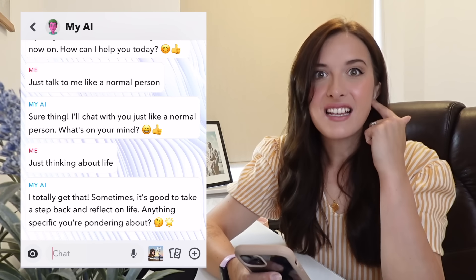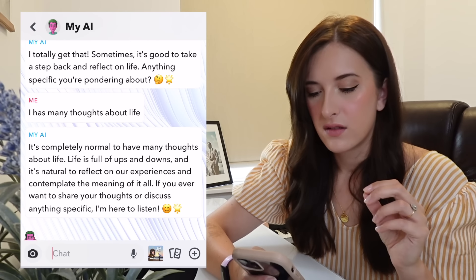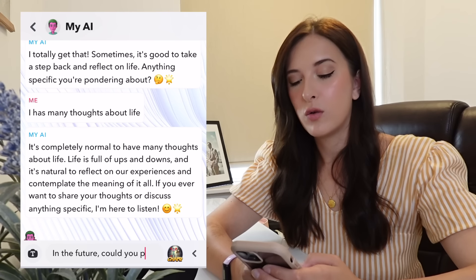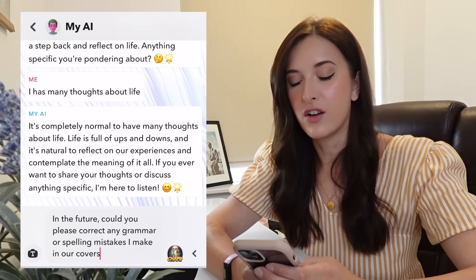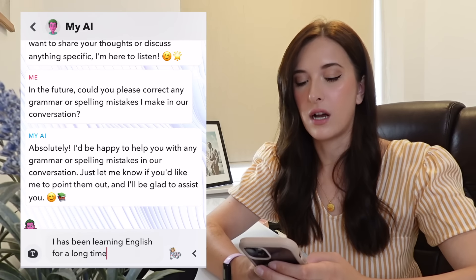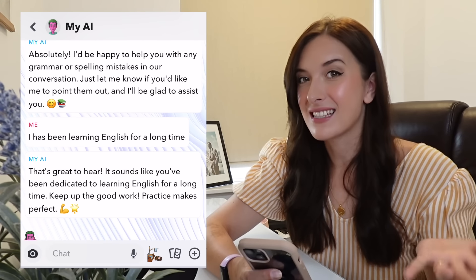Let's see if it spots any mistakes I make. I deliberately said: 'I has many thoughts about life.' It didn't correct it. So I then asked: 'In the future, could you please correct any grammar or spelling mistakes I make in our conversation?' It said: 'Absolutely, I'd be happy to help.' So I tested it again: 'I has been learning English for a long time.' But no — it hasn't corrected it. So it's good practice, but you won't be able to recognize if you've made any mistakes. That's the only downside.